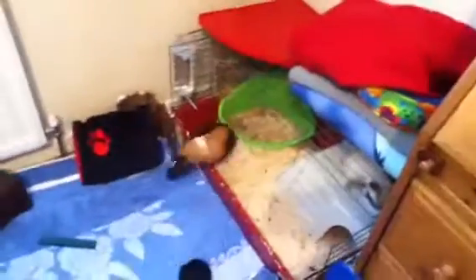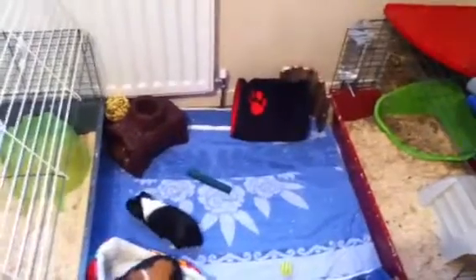In the cages they've got softwood bedding, and in the middle I've got two layers of towels and a layer of newspaper.